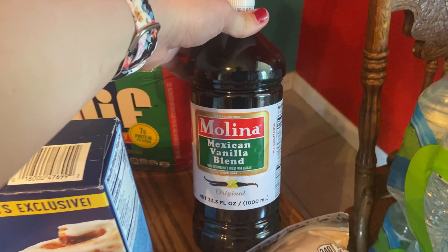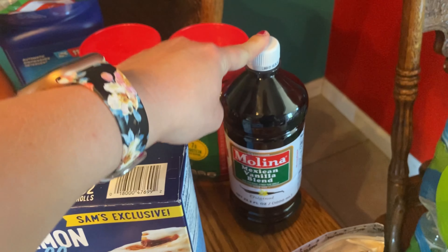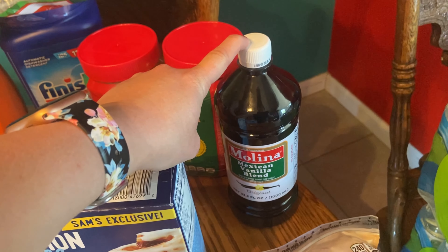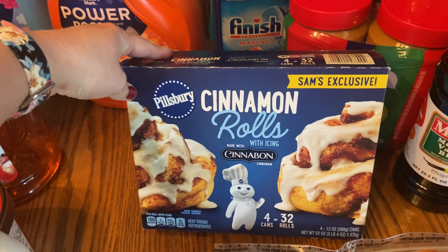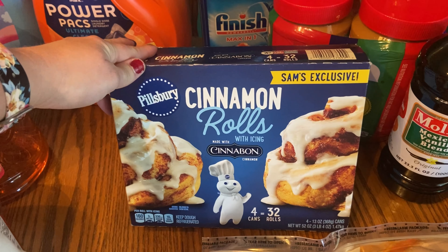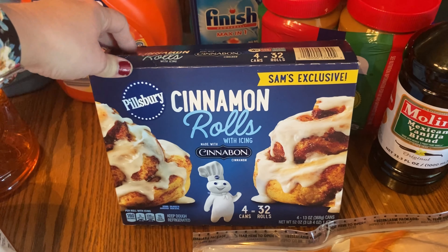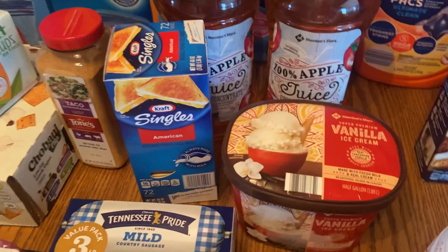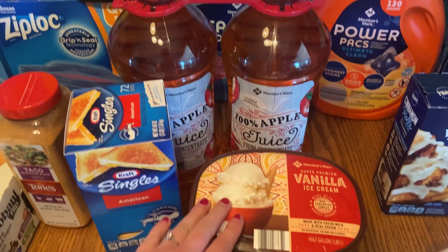I got a big container of the Mexican vanilla blend. I tend to get the off-brand or imitation vanilla because we use it so much — pure vanilla is just so expensive. I also got the four-pack of cinnamon rolls; we like to have these on Sunday mornings before church with eggs. That's our little Sunday morning tradition. And a two-count of apple juice.